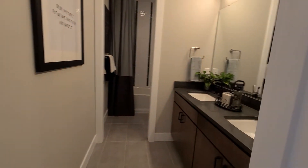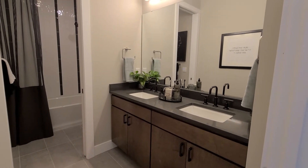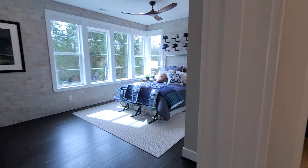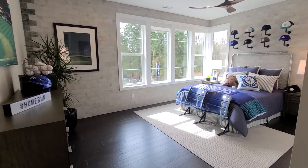Let me give you a little peek at the recording studio here. Here's the bathroom — got double sinks and quartz counters. Another large bedroom for your sports fans here.